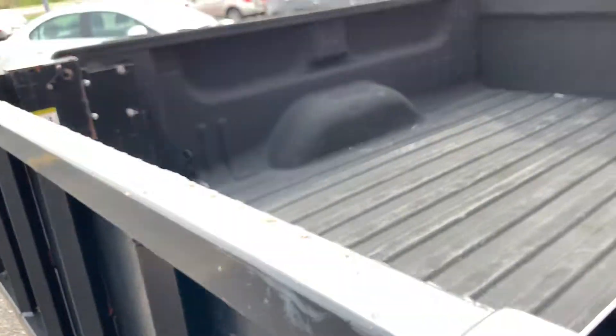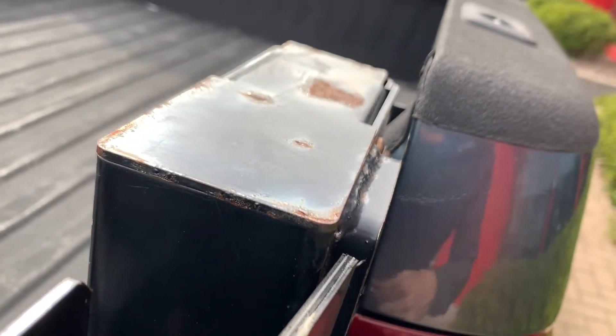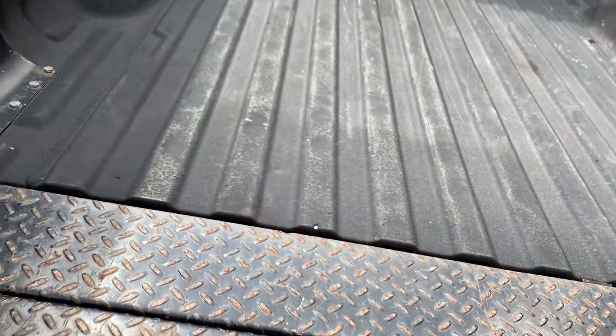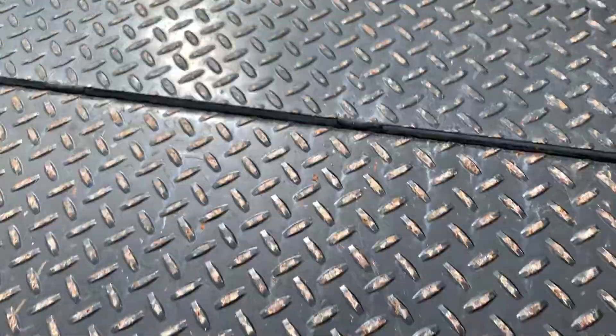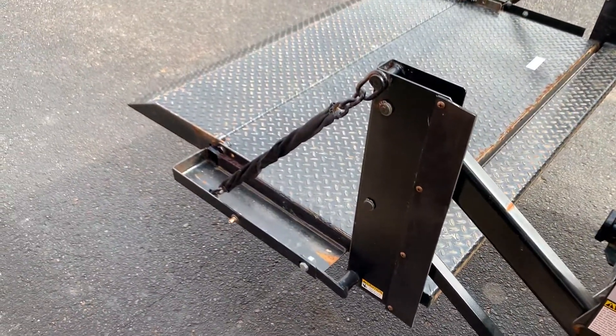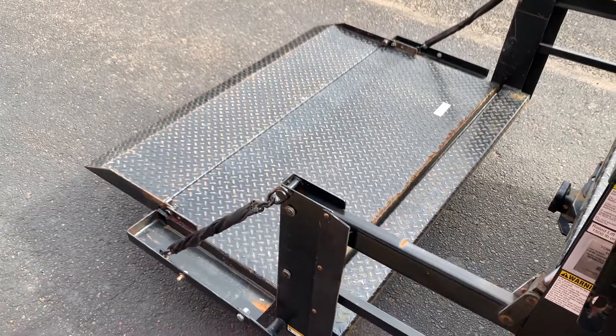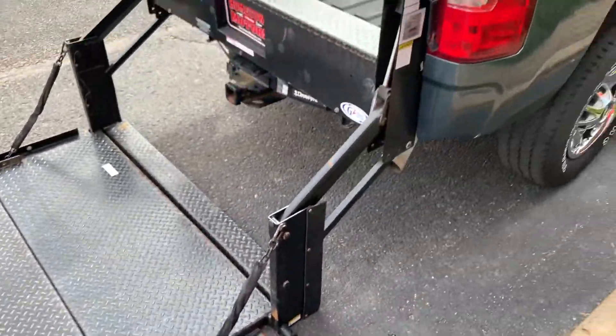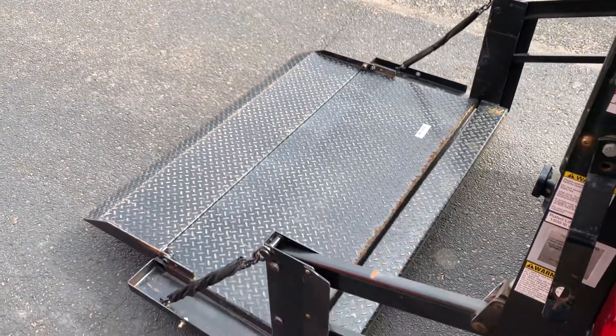Let me show you how this lift gate works — pretty slick. Interesting to do it with one hand. There we go. Just like so. Really nice setup and again it's all full power. It backs up as well.